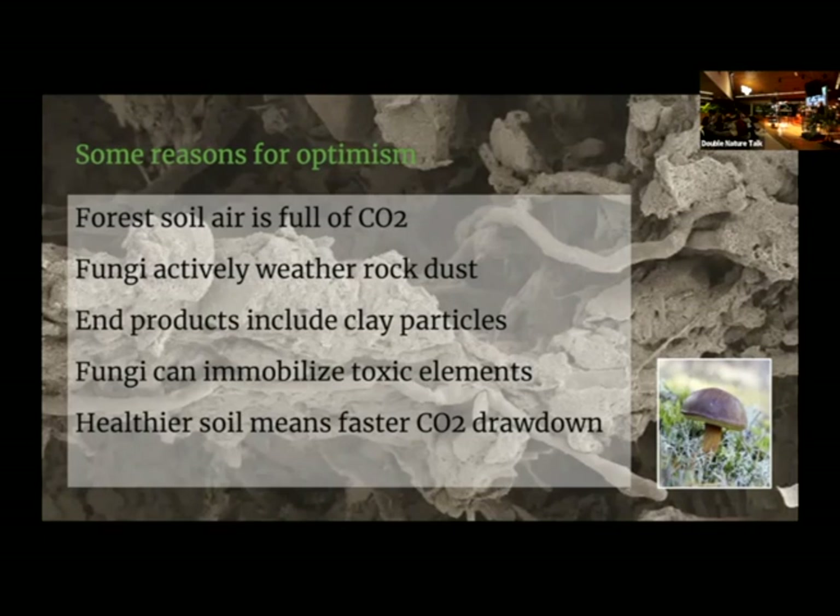Across Europe, the chestnut bolete — a species you can eat but shouldn't eat every day — collects the cesium shed over Europe after the Chernobyl incident, making them slightly radioactive. They take that away from the soil to let trees and other life grow better. And healthier soil means trees and soil life grow faster, further increasing their CO2 drawdown.